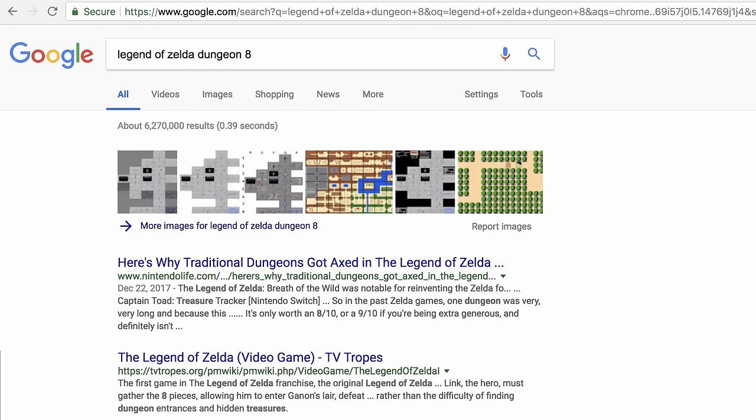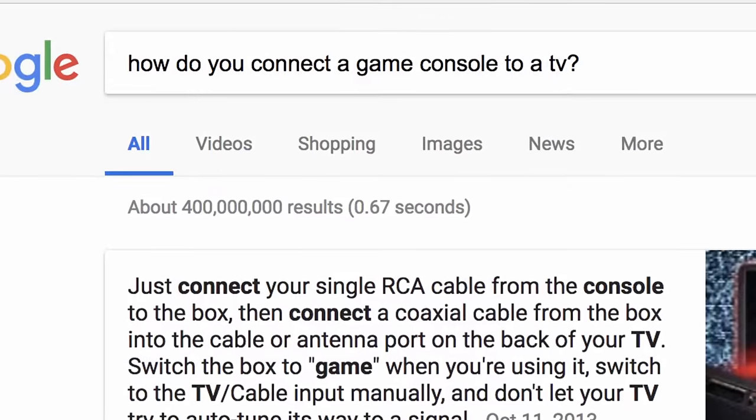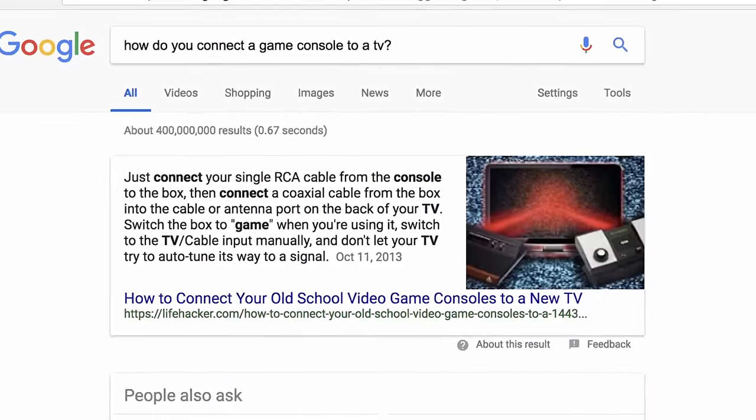If that search isn't enough, add one or more keywords until you find what you need. You can use complete sentences if you like, but they're not necessary, because Google does fine with just keywords.